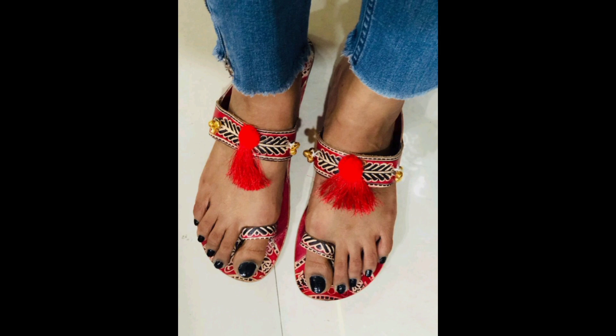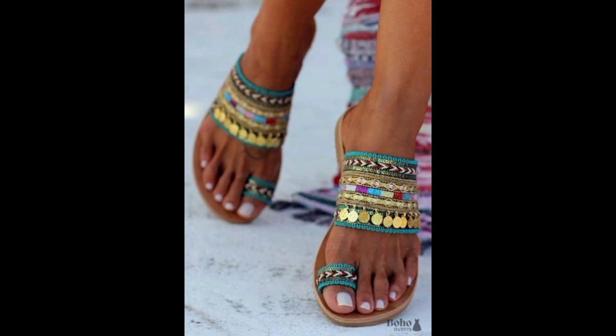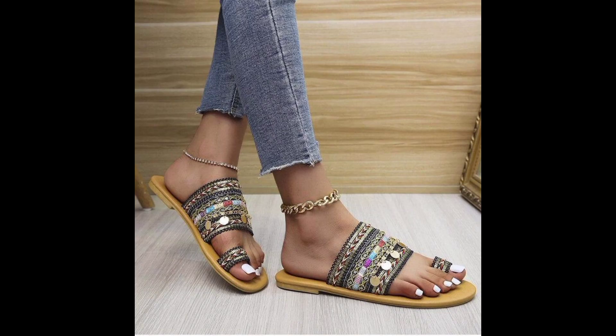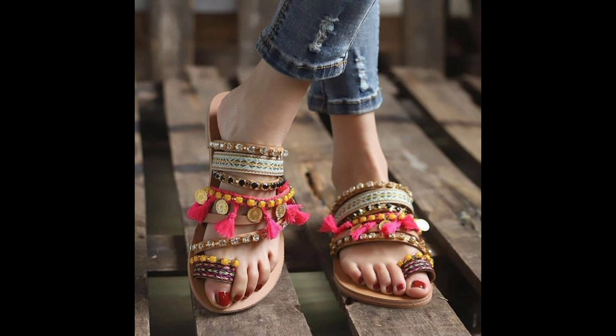Another key feature of Boho Summer Sandals is their intricate designs. Many of these sandals are adorned with braids, fringes, tassels or other decorative elements that add to their unique and eclectic style. These designs often incorporate bright colors, patterns and textures, which help create a bold and eye-catching look.